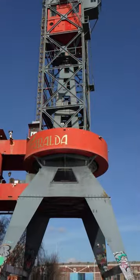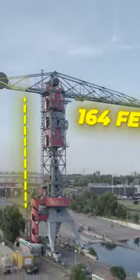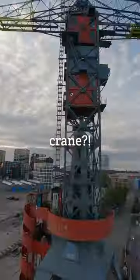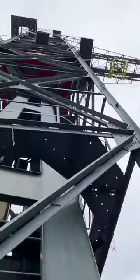I'm terrified of heights, and this is a $1,500 a night suite where you stay 164 feet up in the air. It's located in a crane, and because I'm so determined to conquer my fear, I'm staying here overnight.